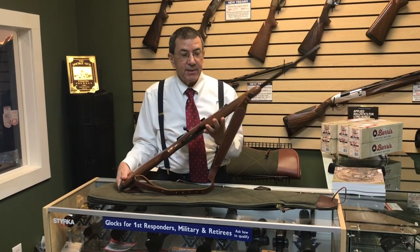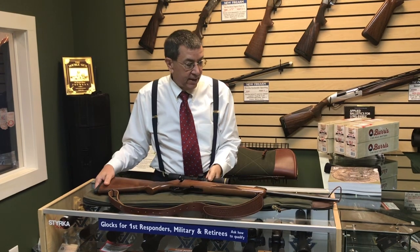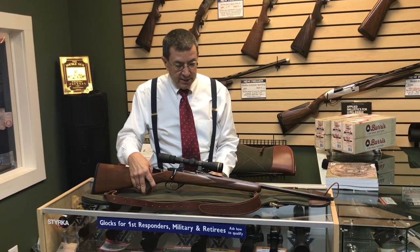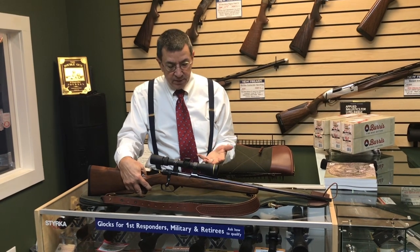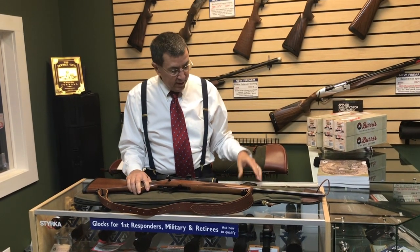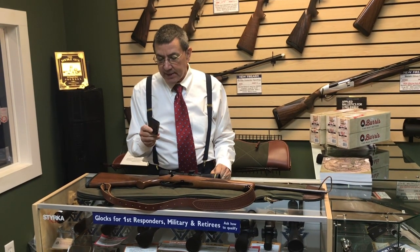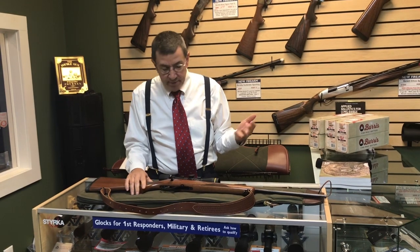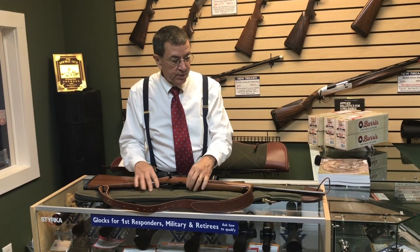I've had it about 10 years. I've used it to dispatch a lot of pests on my property and a lot of target shooting with it. I've taken it out West for prairie dog shooting. I topped it with a Leupold VX3 2.5-8 — great scope for mid-range shooting. It uses a detachable five-round magazine and it's got a single set trigger. The gun is just all-around super, super quality.